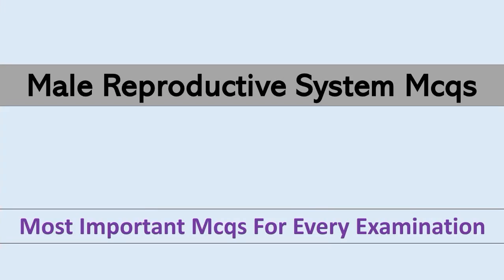Viewers, welcome to our new video. Today our topic is male reproductive system MCQ. So let's start the video.